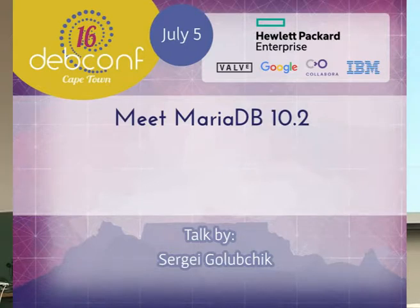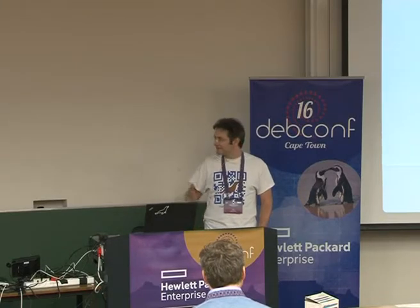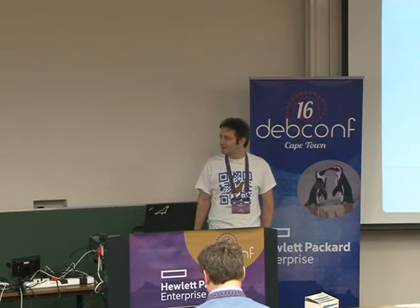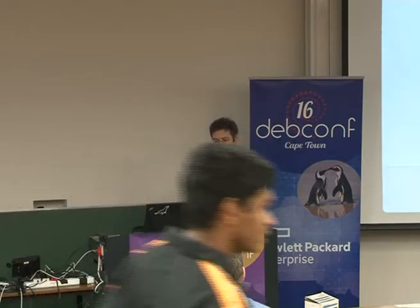The next session will be from Sergei Golubczyk about Meet MariaDB 10.2 — the upcoming MariaDB release 10.2.